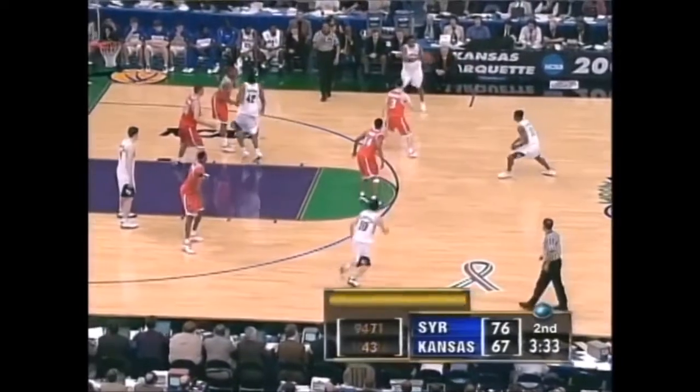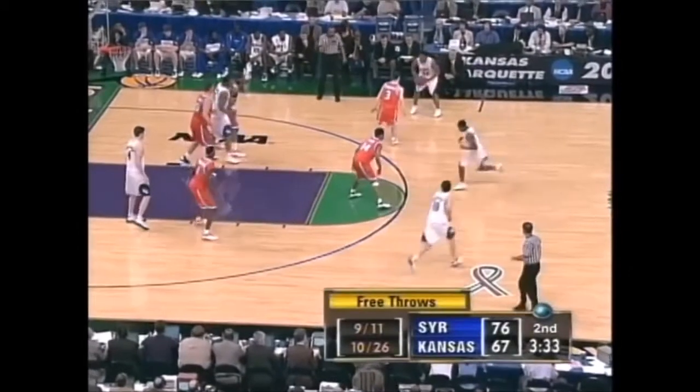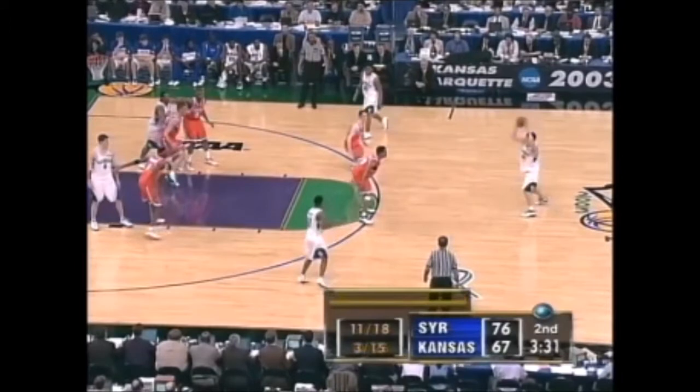This is the 2003 National Championship. Take a look at Syracuse's zone — they actually have a back line with three defenders down around the block area and only two defenders at the free throw line extended area. That leaves basically two defensive players for three offensive players up high, and three defensive players for only two offensive players down low.